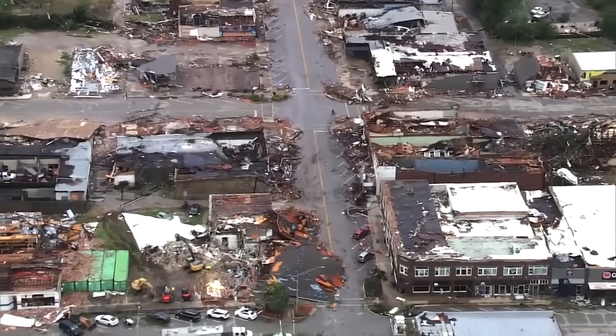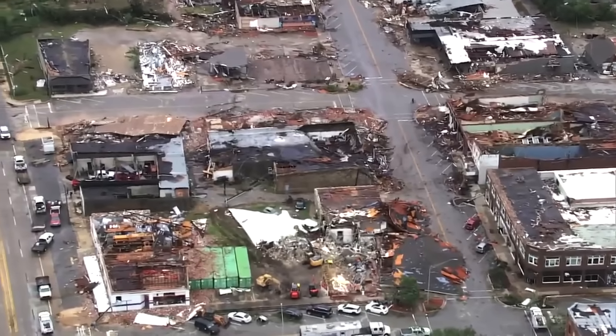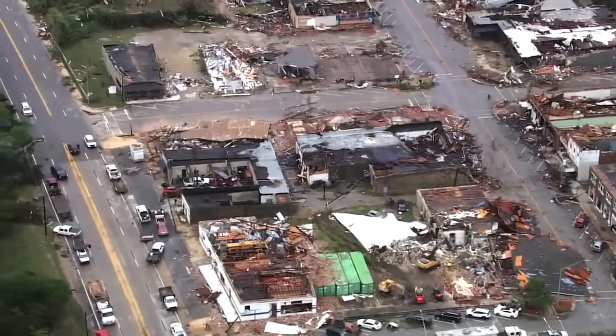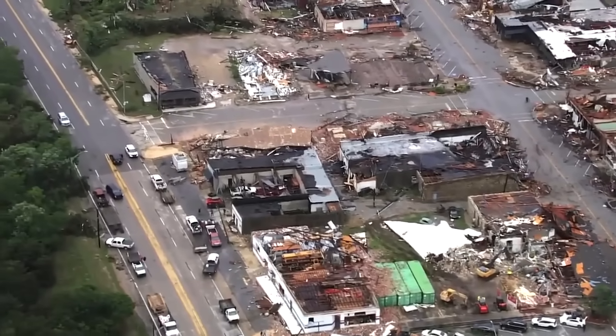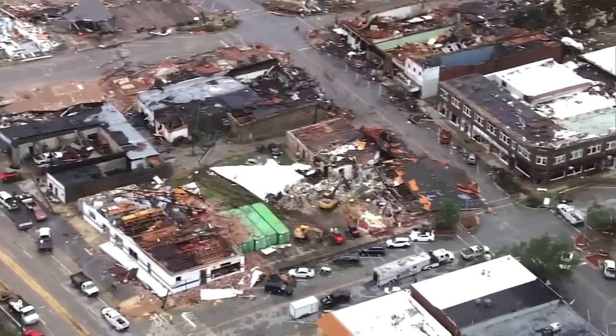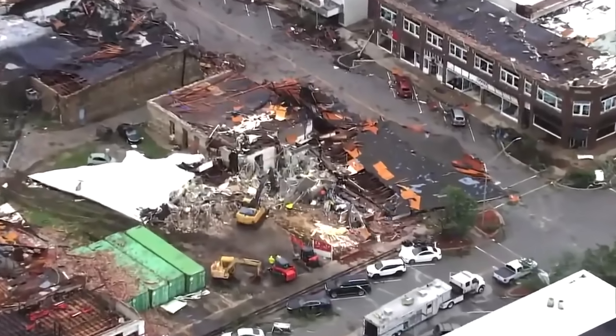These are old buildings that have been here for decades, and they're already working to clear some of the debris. You see that front end loader there at the bottom right of your screen, right there in the center, working to clear some of that debris out of the way.